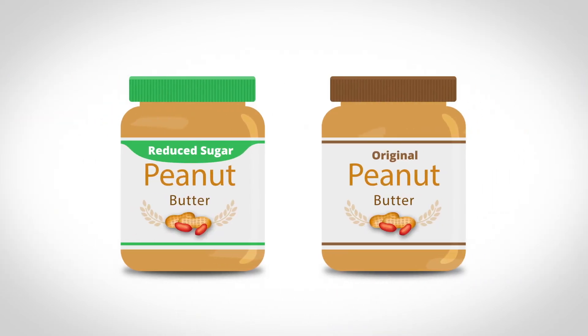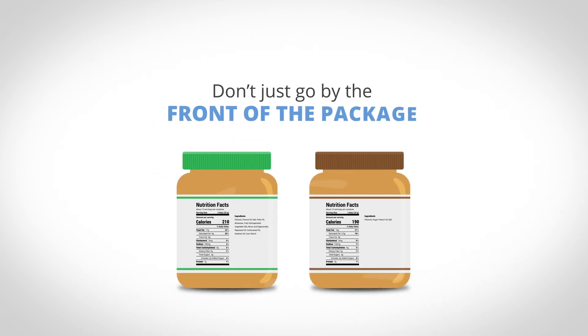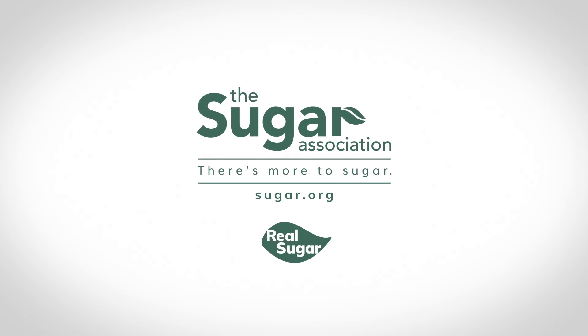Compare the labels to see what the entire nutrient package of a product is. Don't just go by the front of the package. Reducing sugar isn't as simple as just reducing sugar.